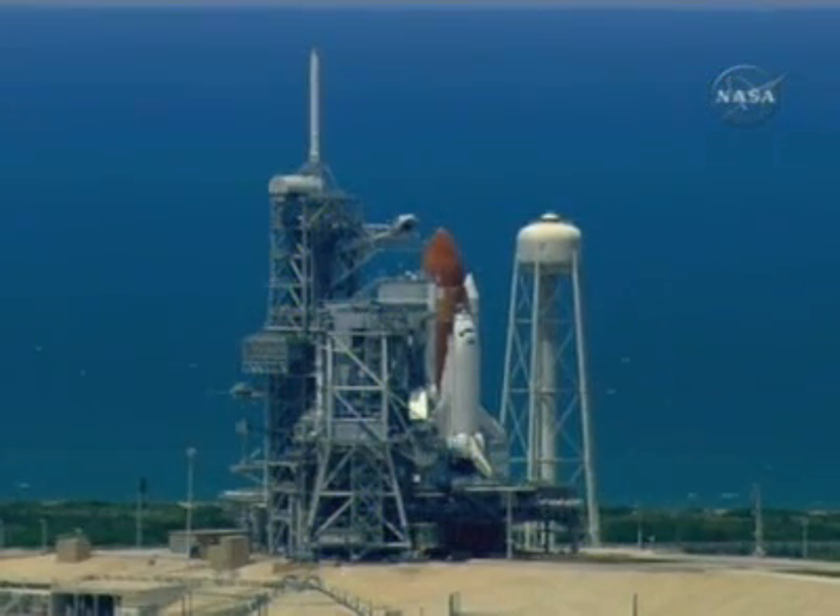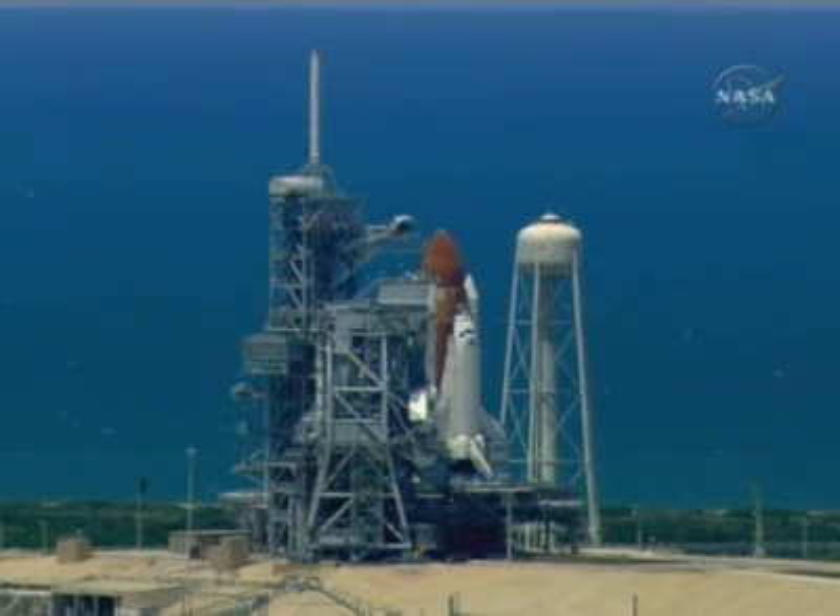T-minus 90 seconds and counting. All systems are go. We're about 90 seconds from the launch of space shuttle Discovery.